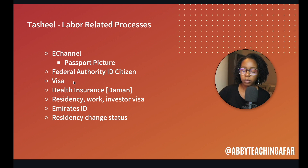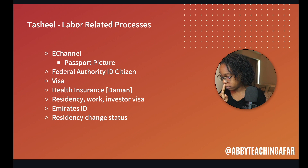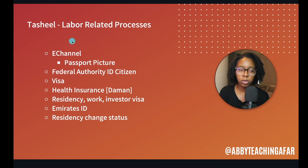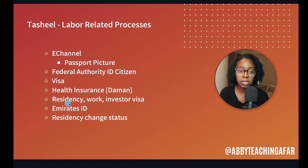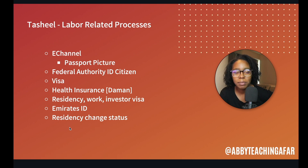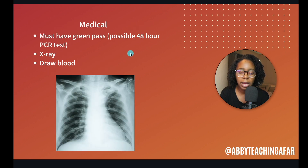Then I needed to sign up for the visa — the residency visa and all that. I have an investor visa. Because it is under a business, you need permission to live here and to work here, and that is the investor visa. You'll also need a new Emirates ID. My residency status changed because I was in Dubai and now I moved to Abu Dhabi, so after getting my e-channel and getting things switched at the Federal Authority, I started my visa process.